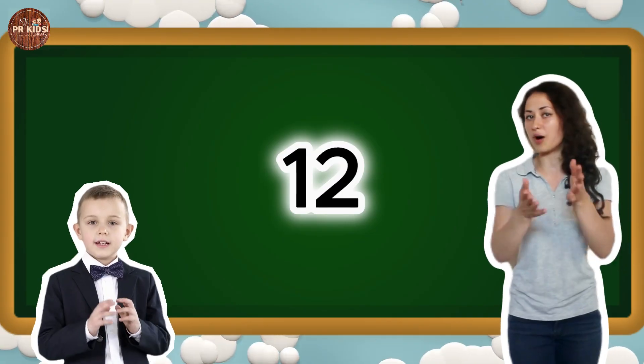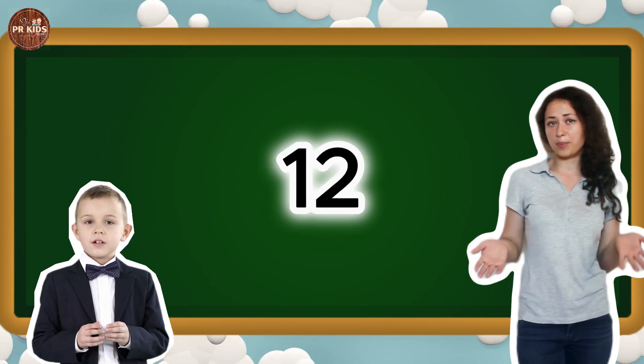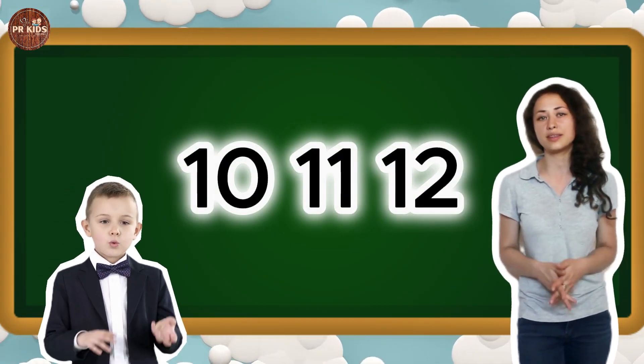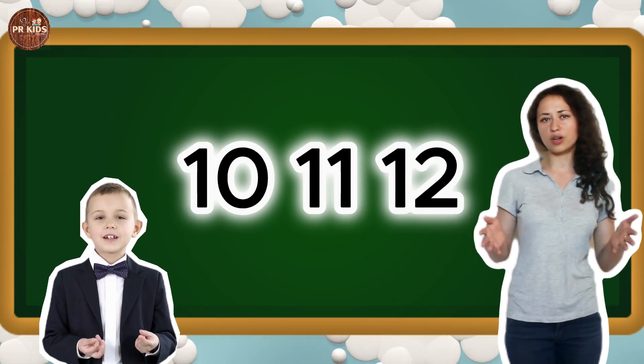Here's number 12. Can you say 12? 12. Let's hop 12 times. Let's count 10, 11 and 12 together. 10, 11, 12. You are doing great.